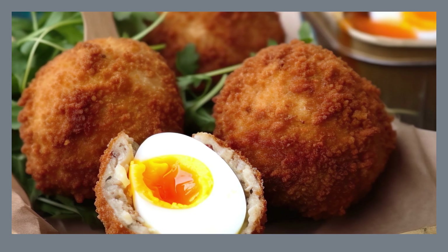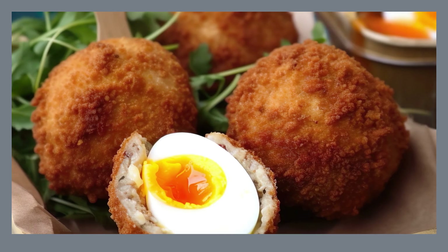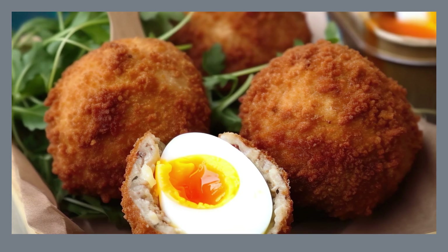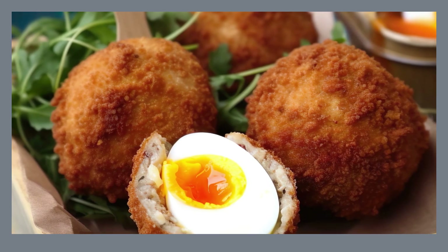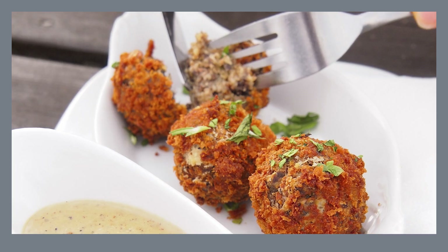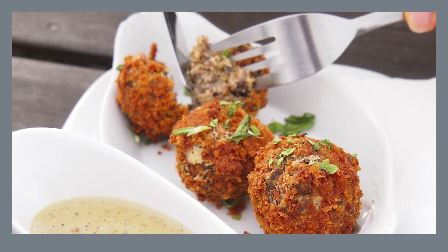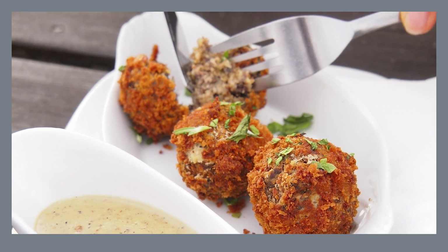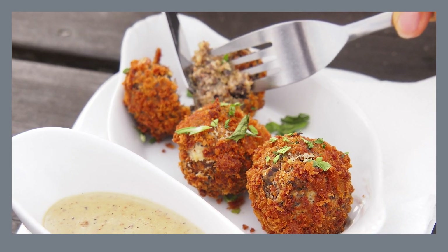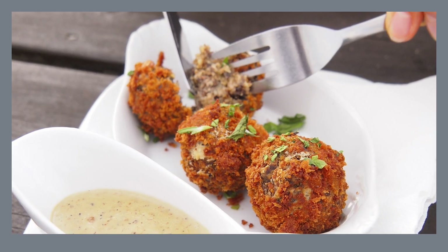Glasgow offers a diverse culinary landscape that caters to every taste and budget. Savor hearty stews and local beers in a traditional pub, experiencing the warmth and character of a true Glasgow institution. For a more upscale experience, explore the city's renowned restaurants showcasing innovative Scottish cuisine alongside international flavors. Don't miss iconic Scottish dishes like creamy Cullen skink soup or hearty Scottish pies. Glasgow's street food scene is also flourishing, with vendors offering everything from gourmet burgers to international delicacies.